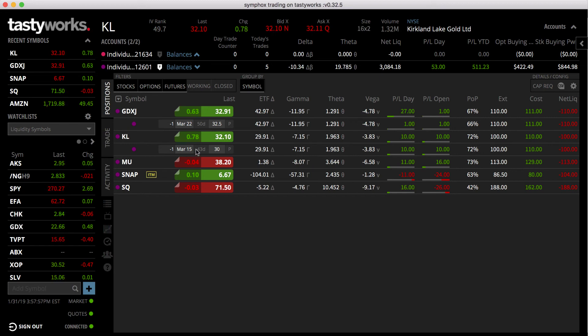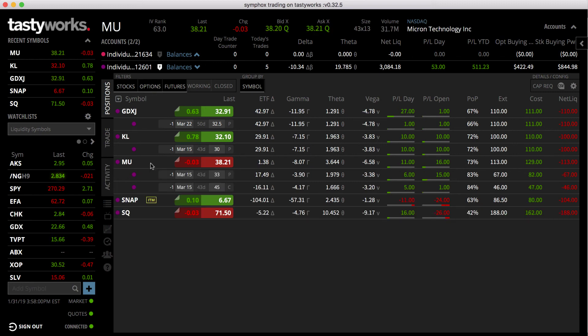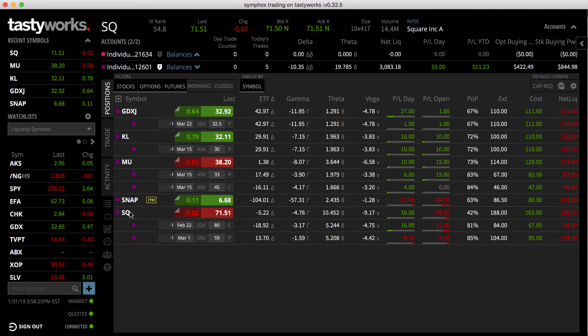I'm also playing some tech — going neutral on MU, which is Micron, using a strangle. Strangles pay over time; as long as the stock doesn't do anything crazy in ten or twenty days, you get paid a good amount for basically not doing anything. The stock doesn't have to move for you to make money. Same thing with Square — we've rolled our short put up to the 59 put for next week.